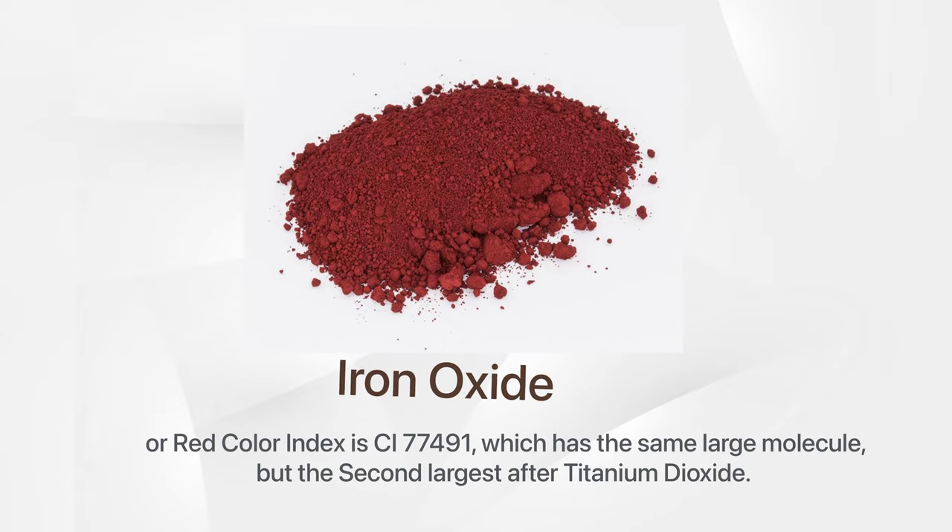Iron oxide, or red, has the color index CI77491, which has the same large molecule size — the second largest after titanium dioxide.